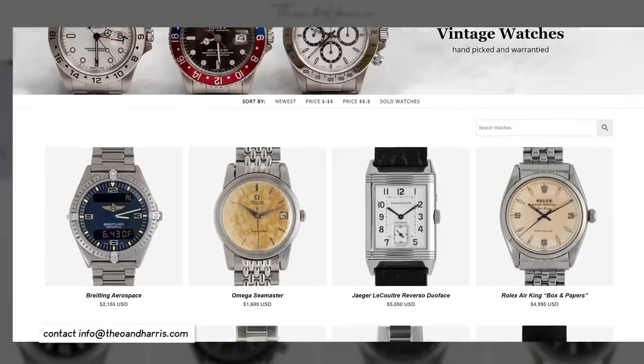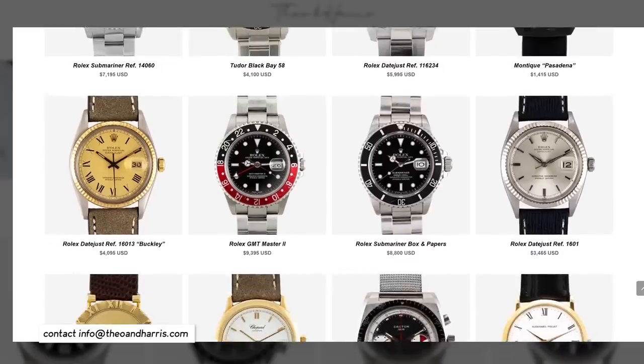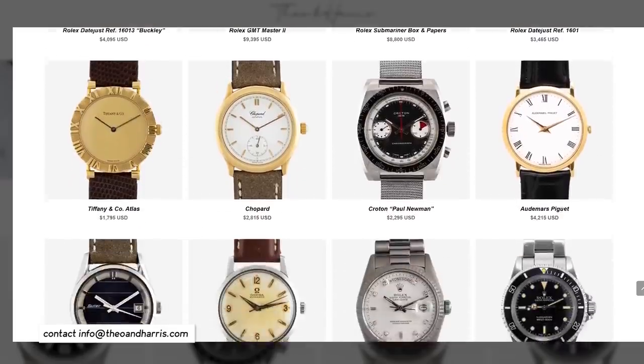Unlike so many other watches, cars, and styles that came out of the '90s, these watches are timeless. Rolex has a funny way of doing that — they certainly evolve era by era, but they stay pretty darn close to their original design heritage. Anyway, this watch is available in the Theo and Harris Watch Shop, so check it out or shoot us an email if you have any questions.